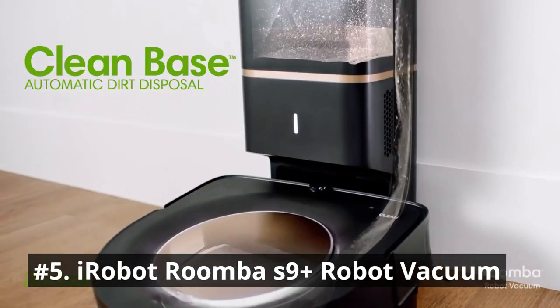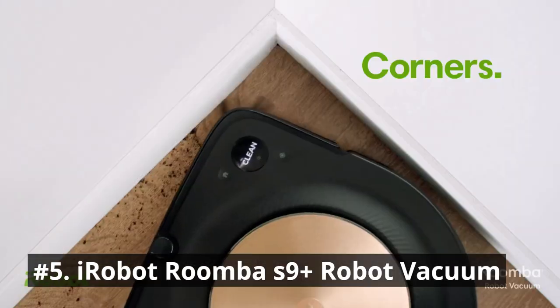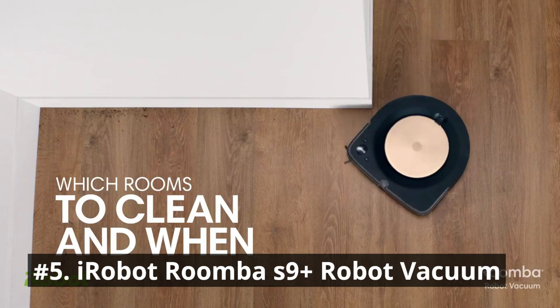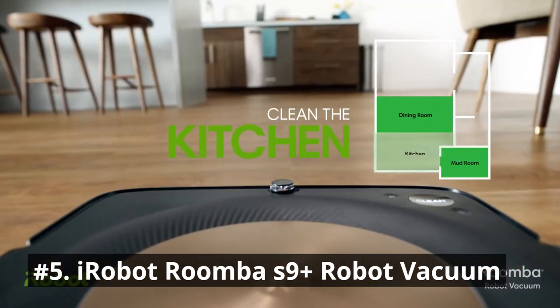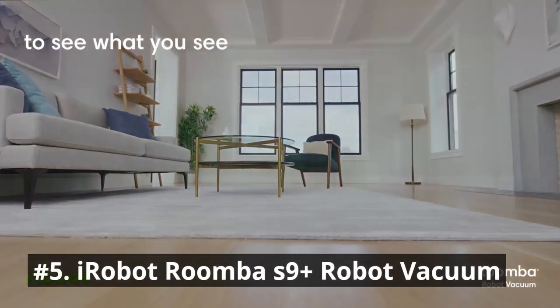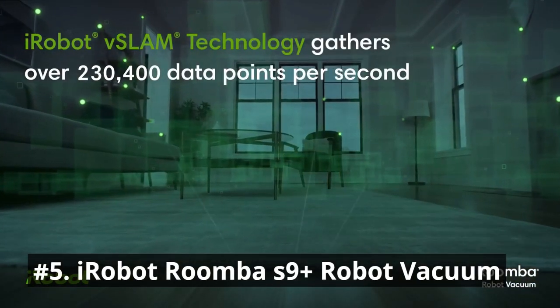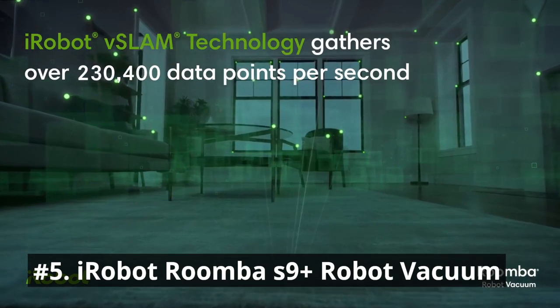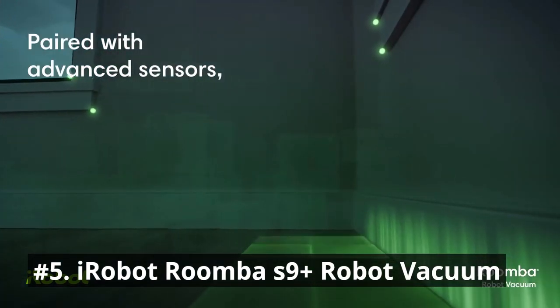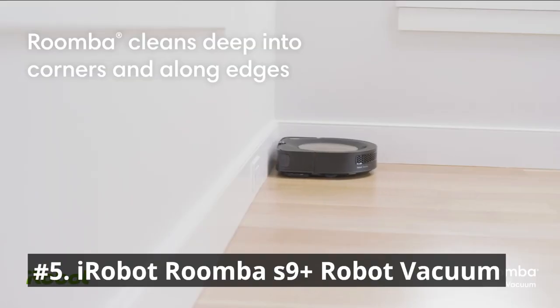Perfect Edge technology with advanced sensors and a specially designed corner brush optimize cleaning deep into corners and along edges. Ideal for homes with pets, it maps your home to navigate in neat, efficient rows for a wall-to-wall clean. Now with iRobot OS, you can choose to set your robot to automatically start cleaning when you leave and stop when you come home, so you only notice the clean and never the cleaning.